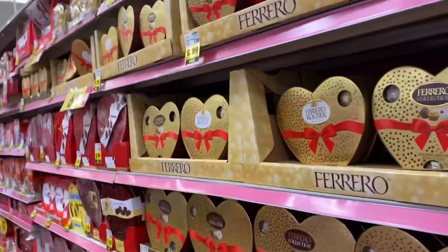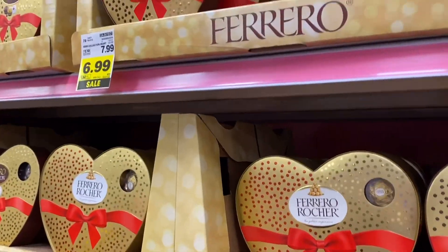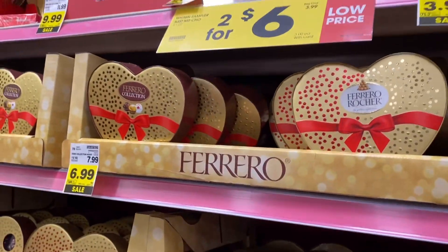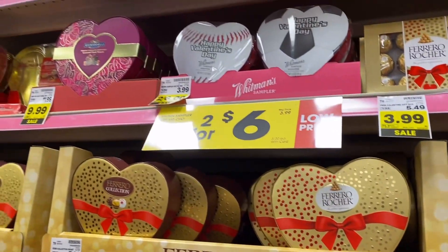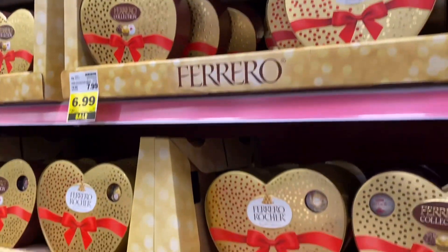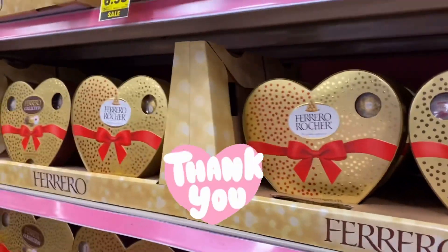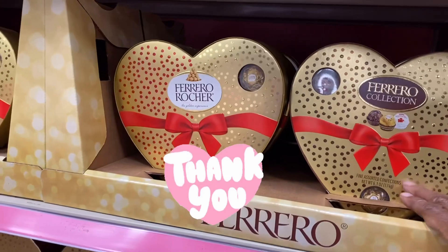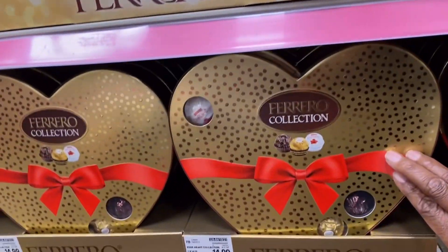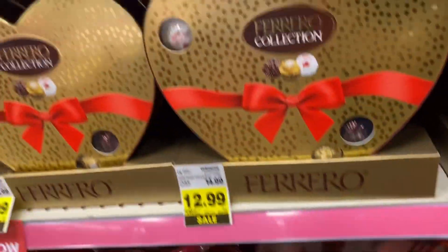I want to make a bag — like a care package — Valentine themed. I think it'll be cute. Look at these right here. I would love to make a care package, just because I like making stuff like that. I love doing it.